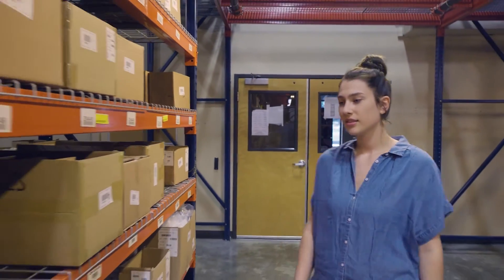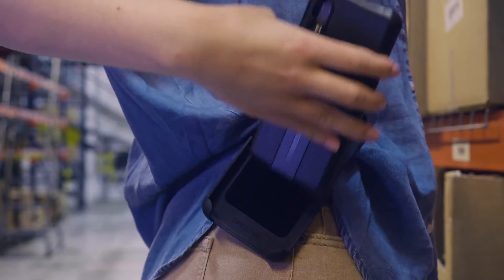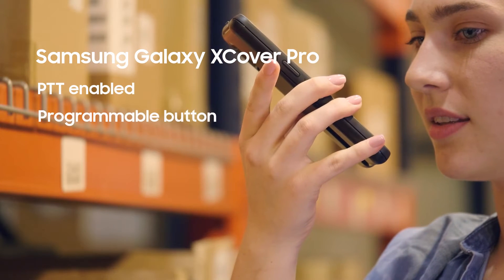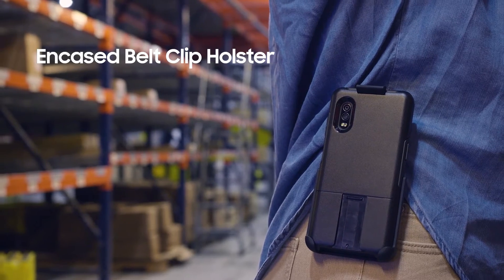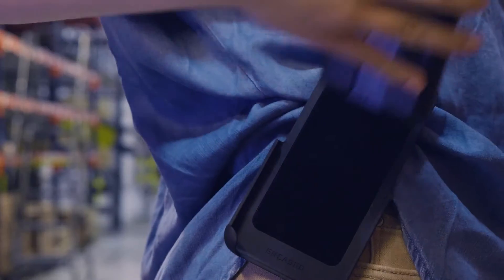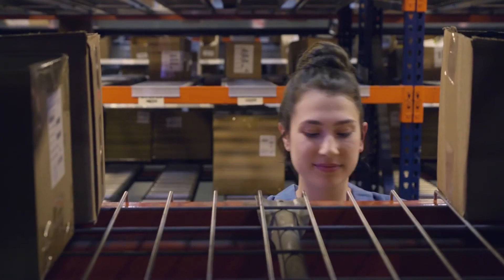Smartphones can deliver a familiar push-to-talk experience without unlocking the device or dialing a number, and the Universe case system makes push-to-talk conversations more convenient by letting workers strap devices to their hip like traditional radios. The Universe encased belt clip holster is custom-made for the Samsung X-Cover Pro, with a rugged adjustable clip that secures the device to a belt or bag and goes wherever your workforce does.